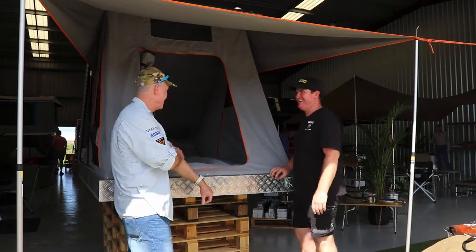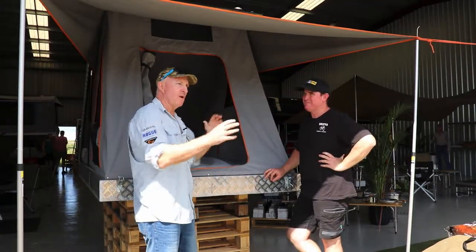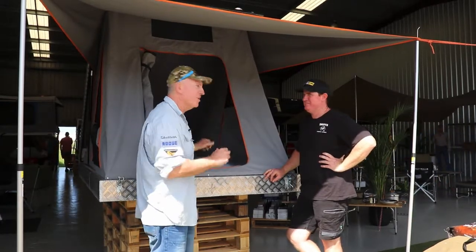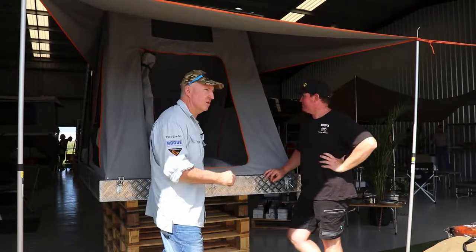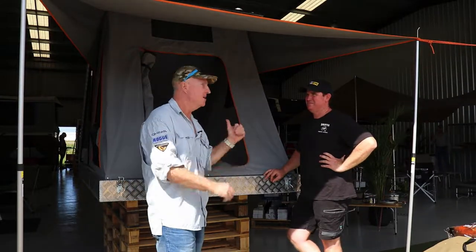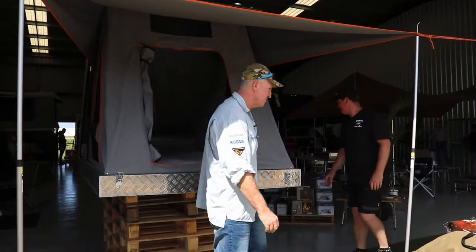We're going to do a more in-depth clip on this with Luke a little bit later - he can really go into the details of this new roof topper because he's got some great plans for it, including solar panels and all that. We'll have a better chat about that later on and keep moving around to show you the rest of the store.